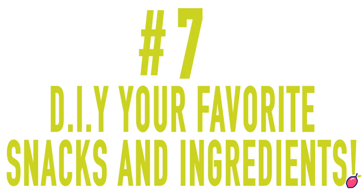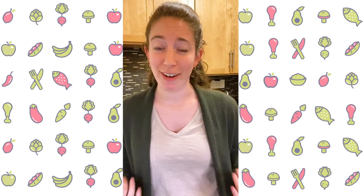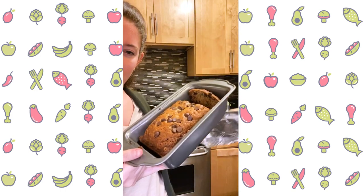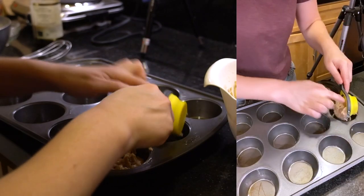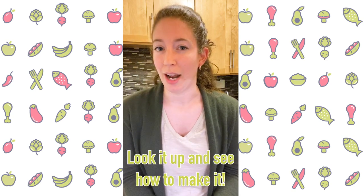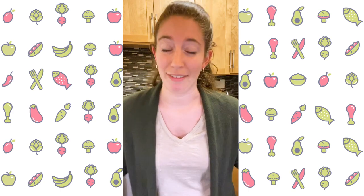Another thing you can do to reduce waste is DIY. You can make your own pretty much anything. Some people make their own bread or veggie stock. I make my own snacks — this week I made banana bread, and I don't ever really buy snacks. I make my own muffins, popcorn, and hummus. If there's anything you like and buy a lot of that always comes in a package — like hummus always comes in a plastic container — look up how you can make it yourself. I'm sure it's pretty simple. You can make your own tortillas. There's so much you can do on your own that if you learn and get good at it, you'll never have to buy it again.